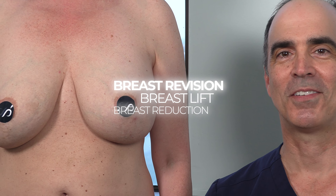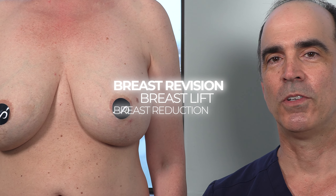Hi, I'm Dr. David Stoker, board certified plastic surgeon in Los Angeles. Today we're doing an interesting breast case on a mom in her early 40s who years ago had larger implants placed. Let's check it out.